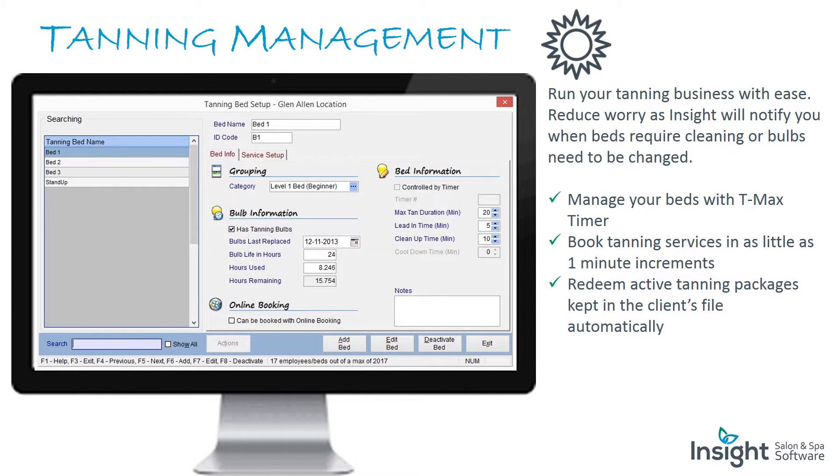Tanning management: run your tanning business with ease. Insight will notify you when beds require cleaning or bulbs need to be changed. Manage your beds with T-MAX timer, book tanning services in as little as one-minute increments, and redeem active tanning packages kept in the client's file automatically.